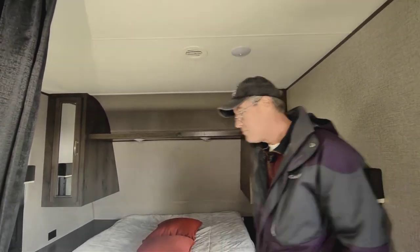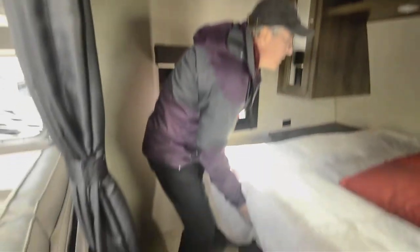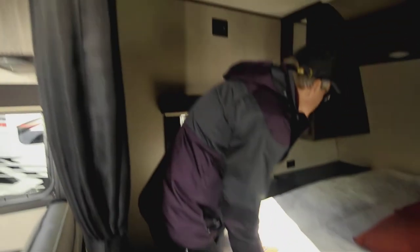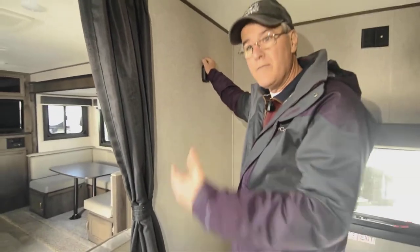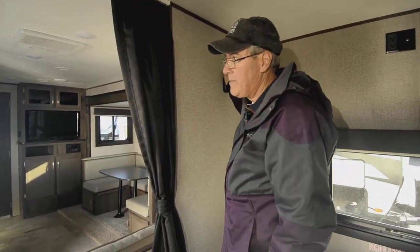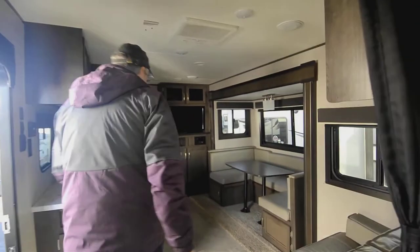You've got nightstands on both sides, more closet space, and the bed will lift up so you can access storage inside — some people run a board across there to separate bedding from the pass-through storage up front. There's a curtain so you can separate this area off, and a place for a TV if you want to get a bracket — or possibly mount one on the outside as well.